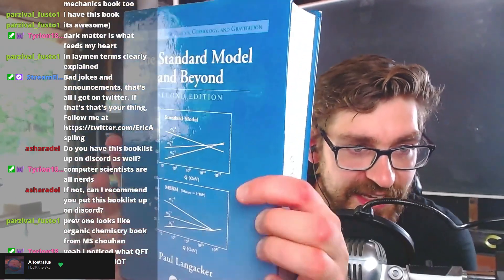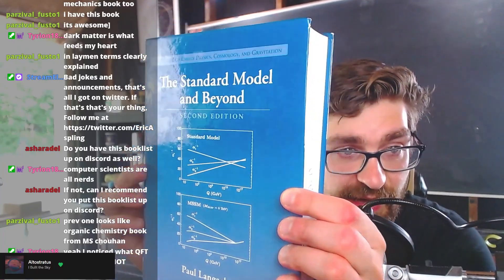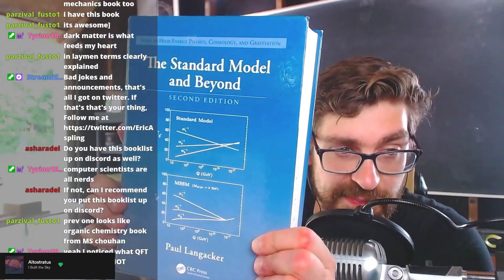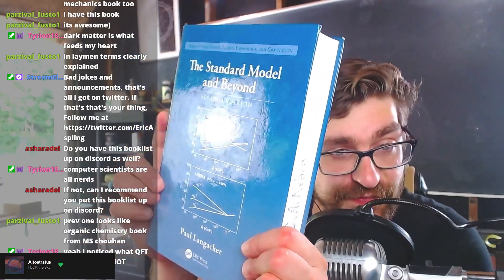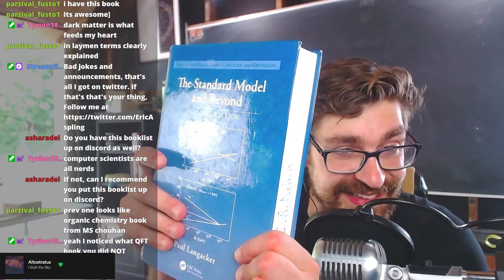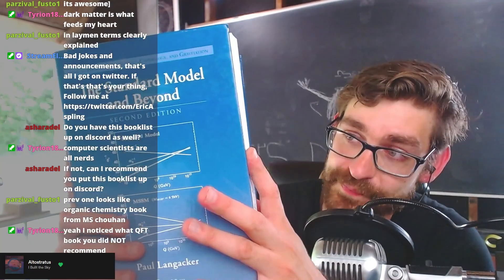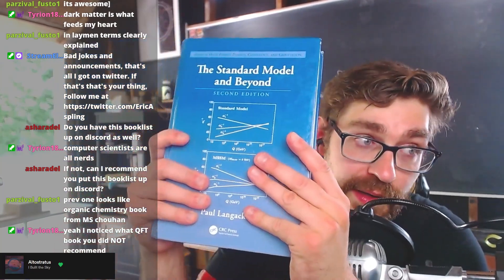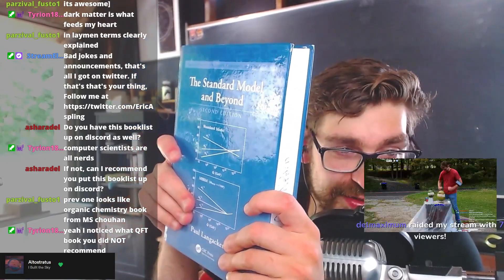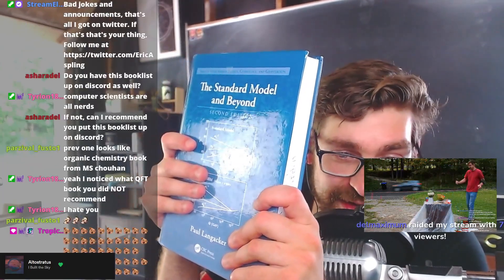Next up is The Standard Model and Beyond by Paul Langacker — fantastic book. It has everything you want to know about things not in your typical QFT book: neutrinos, SUSY, lots of good content on symmetries. It's condensed, nicely readable, with very good information. The second chapter is clutch for someone who wants to learn about things beyond QFT but doesn't remember enough quantum field theory — you can just read that chapter and it will remind you of a lot.